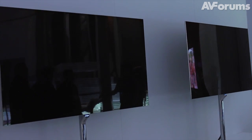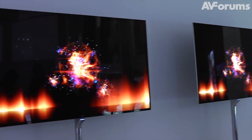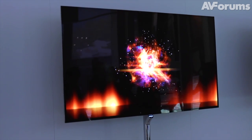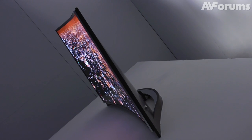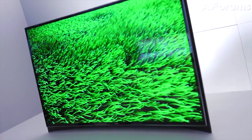And, of course, being a statement TV from Samsung, it includes their entire product range. So you've got smart TV, you've got 3D, you've got quad-core processing. It's incredibly thin, beautifully designed, and hopefully will be arriving this year. It also has, which is very interesting, a dual-view feature.